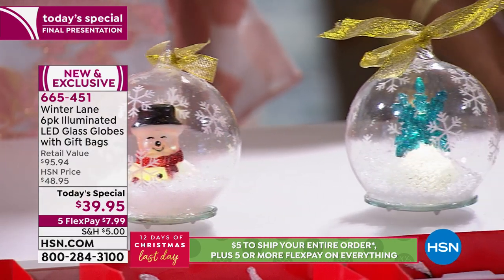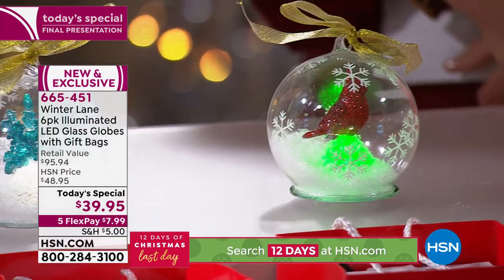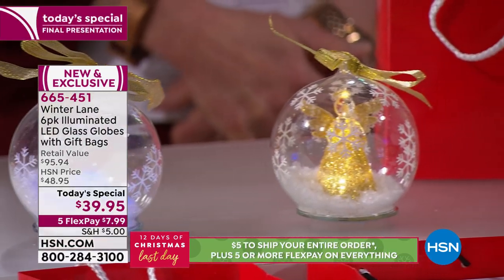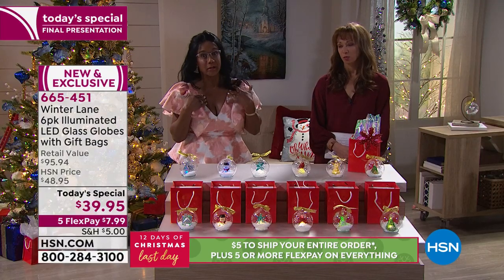It's a good thing we're getting all of these because I don't know that I could pick a favorite. You know, it would be hard to pick a favorite, but you don't have to choose — you're receiving all six. You're getting six hand-blown, all-glass ornaments. We're calling them globes, but I'm calling them ornaments.